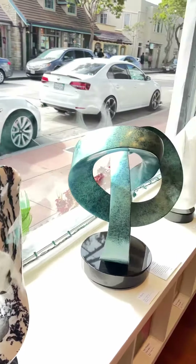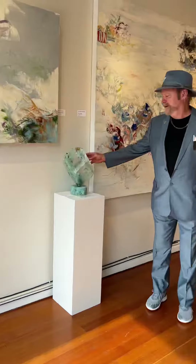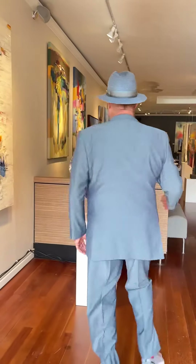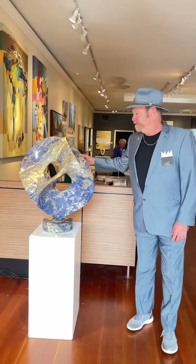Here we have the front pieces. And a cute little super ellipsoid. We have a larger super ellipsoid.